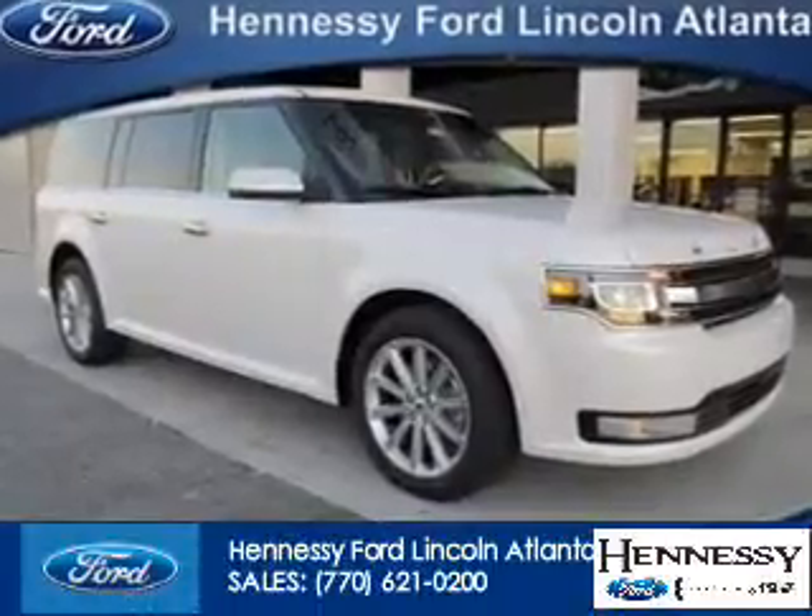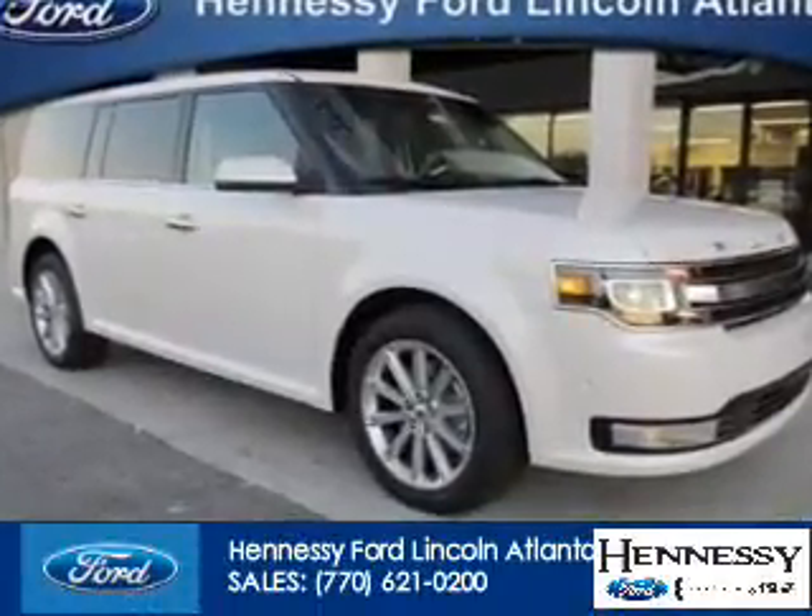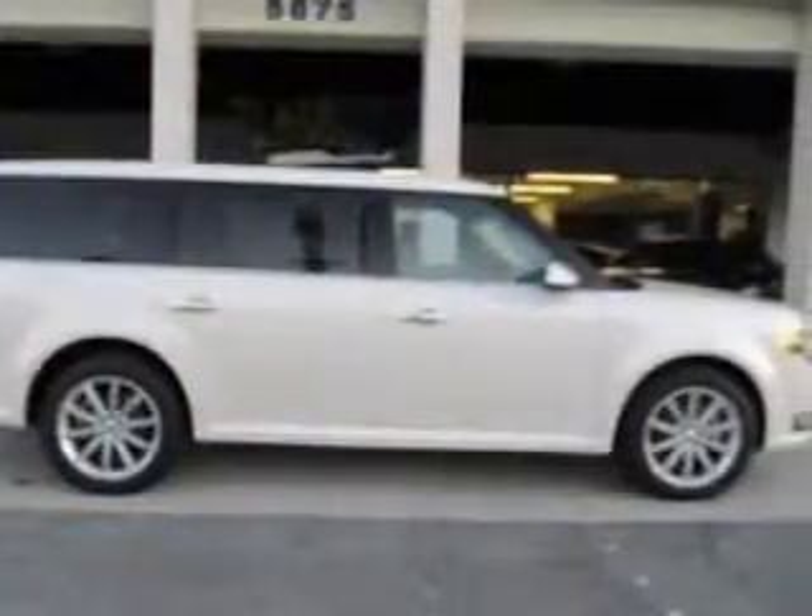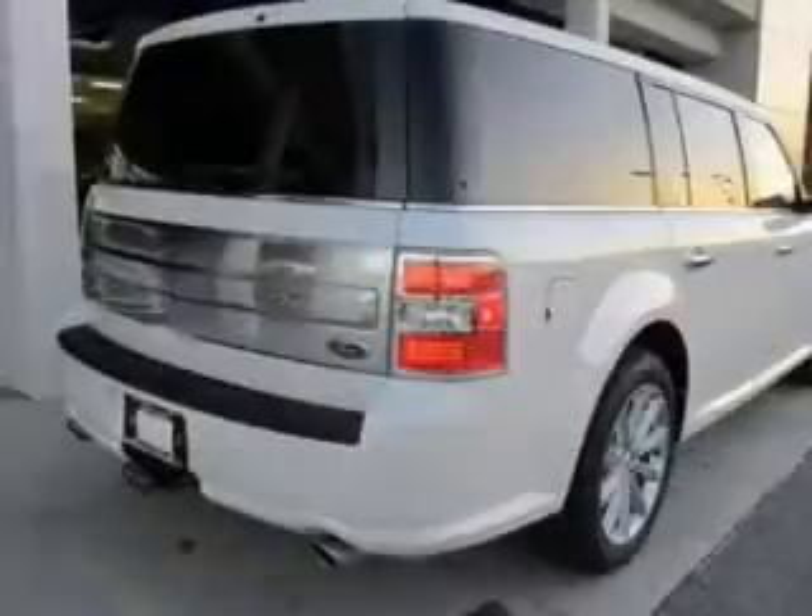This is a new 2014 Ford Flex, powered by front-wheel drive, a 3.5-liter, six-cylinder engine.